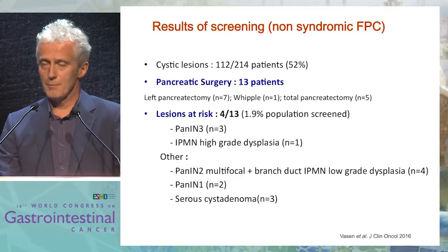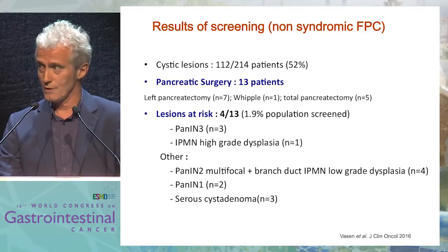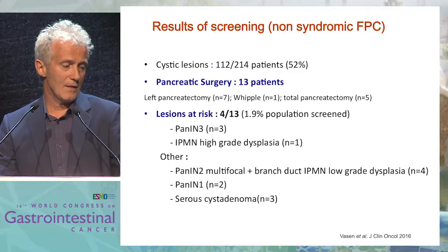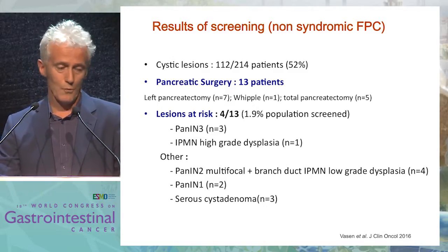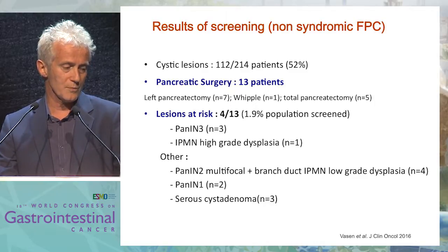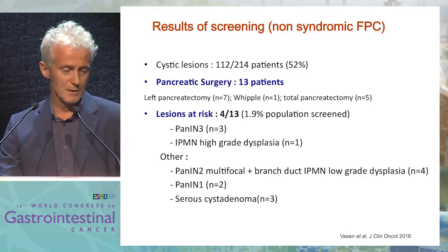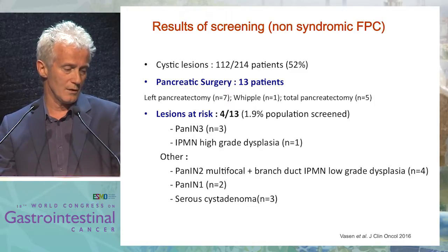Overall, 13 patients had surgery with heavy procedures — left pancreatectomy, Whipple procedure in one, and total pancreatectomy in five. Lesions considered at risk were found in four patients — 2% of the population screened — with PanIN-free, IPMN with high-grade dysplasia, PanIN multifocal grade 2 with main duct PanIN-1, and finally benign serous cystadenoma.